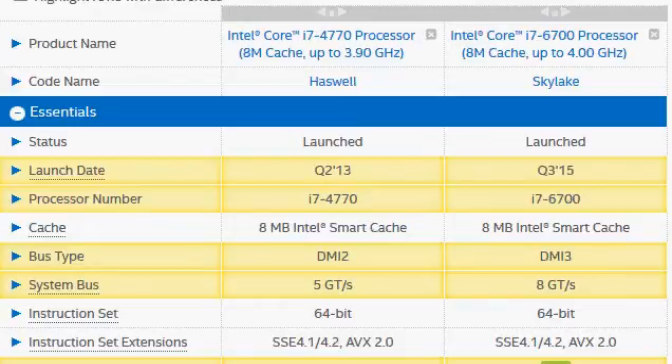Today we are going to compare the Intel Core i7-4770 with the i7-6700. The first one is the earlier Haswell processor and the 6700 is the newest Skylake processor. It has been a while since the Haswell processor was launched — second quarter of 2013.